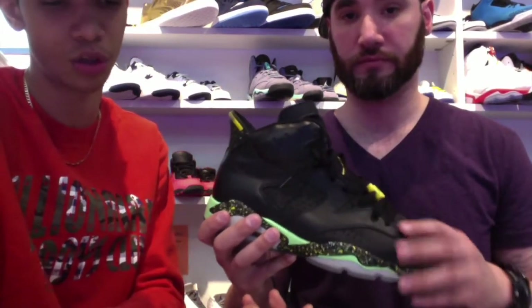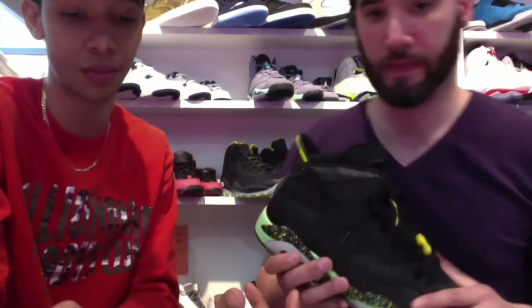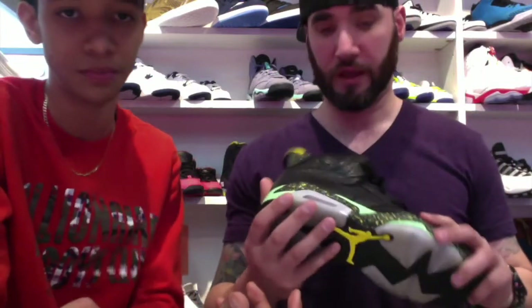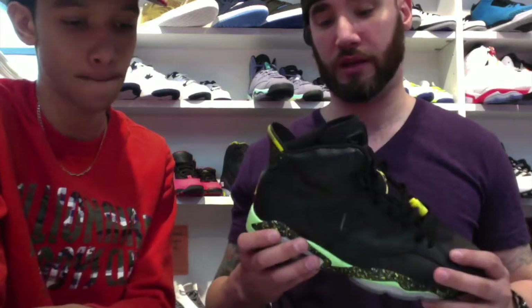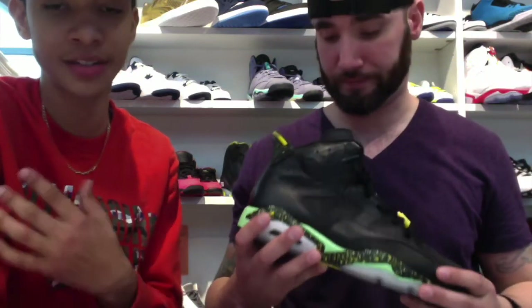As we know, last year was the year of the six, and the year before that was the year of the five — the 23rd anniversary. This year is the year of the seven: Bordeaux, Olympics, French Blues, which are coming out in a couple of weeks. As we said, the price point was tough — $500 for the pack.